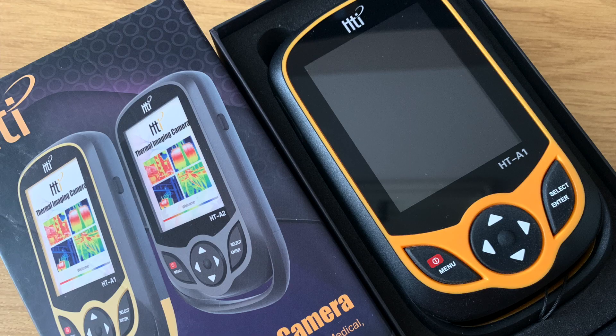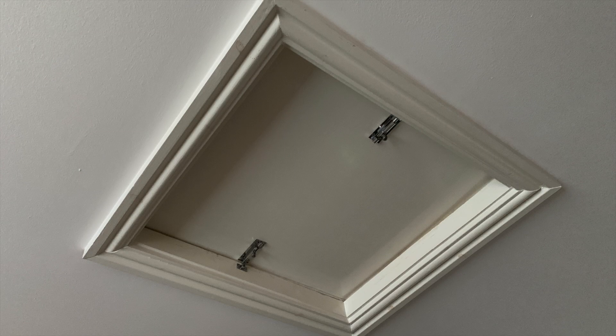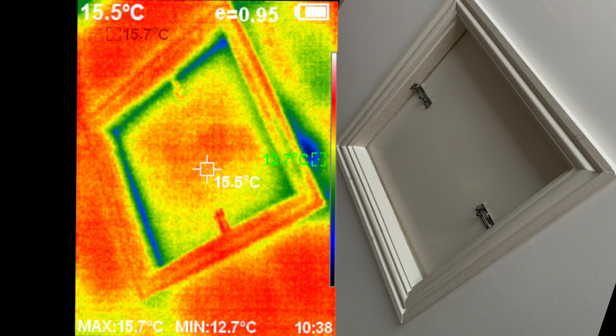I'm no thermal imaging expert, it's fair to say. This image was taken inside pointing up at the loft hatch. The scale running along the top gives an idea of temperatures — white is the hottest and black or dark blue the coolest. On my camera the areas with maximum and minimum temperatures are identified by a square and the temperature in degrees centigrade alongside it. The hottest part of the ceiling is 15.7°C and the coldest is 12.7°C. This photo was taken when the outside temperature was zero degrees centigrade, to give you a reference point for the temperature differential.